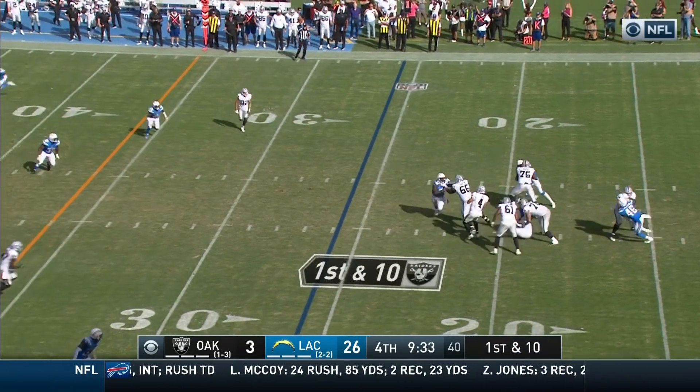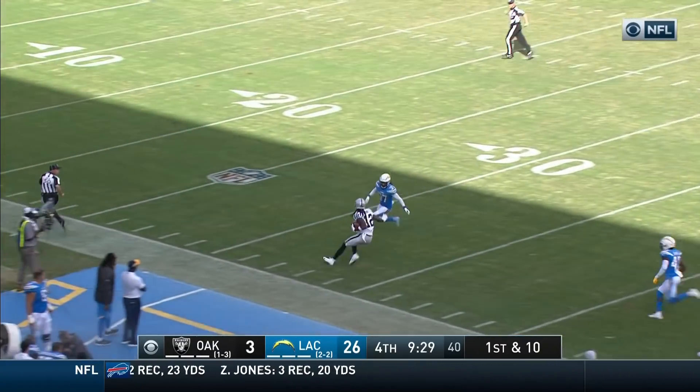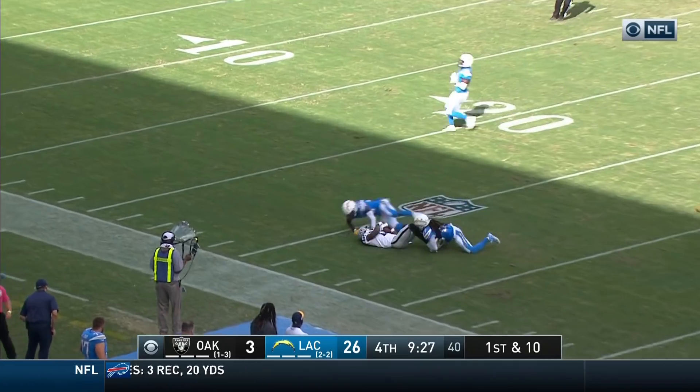Let's see what kind of urgency hits the Raiders here. Carr down the middle of the field, wide open — he's got his man, Martavis Bryant. And Bryant makes the catch.